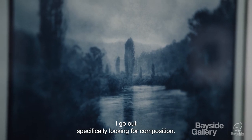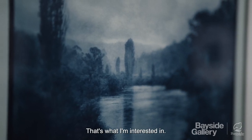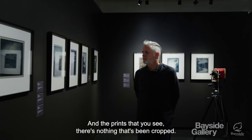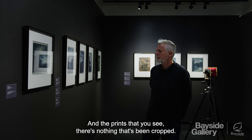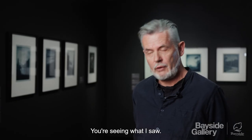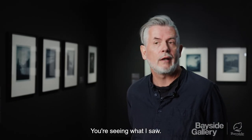I go out specifically looking for composition. That's what I'm interested in. I'm looking at the composition of wherever it is that I am, and the prints that you see — there's nothing that's been cropped, there's nothing that's been removed from the photograph. You're seeing what I saw.